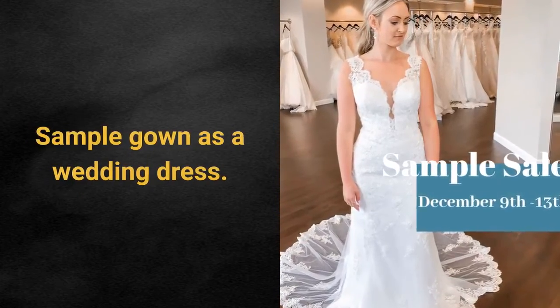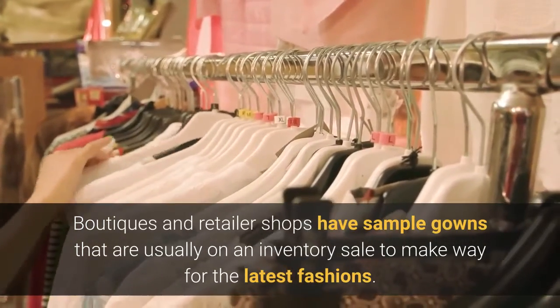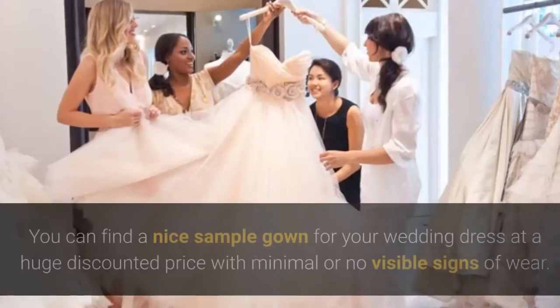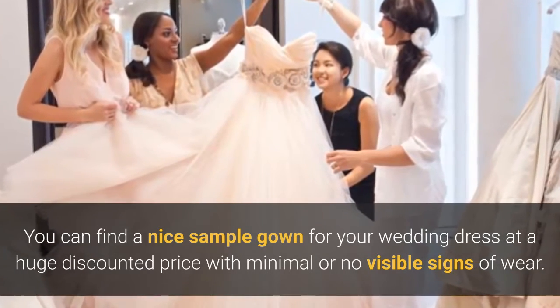Sample gown as a wedding dress. Boutiques and retailer shops have sample gowns that are usually on an inventory sale to make way for the latest fashions. These sample gowns are slightly worn since they have been tried on by customers. You can find a nice sample gown for your wedding dress at a huge discounted price with minimal or no visible signs of wear.